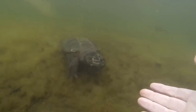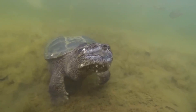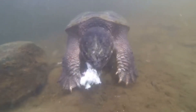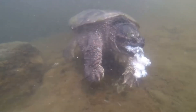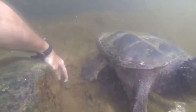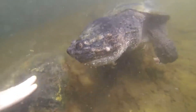These turtles are solitary creatures, spending most of their lives submerged underwater. They have adapted to breathing by using specialized muscles in their throat, allowing them to stay underwater for up to 50 minutes before needing to come up for air. Though they prefer to stay submerged, younger turtles can sometimes be seen basking in the sun. However, unlike other turtles, adult alligator snappers rarely leave the water except to nest.